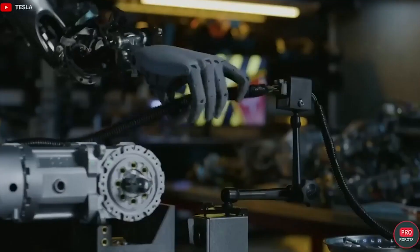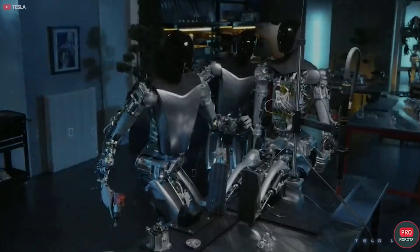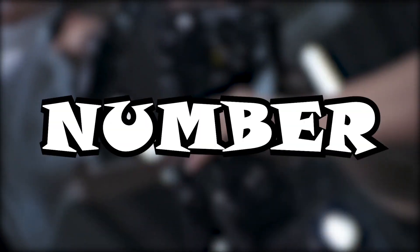With the rate at which AI technology is accelerating, you might just have a human-looking robot like Megan in the movie M3GAN as your best friend shortly. But for now, let's take a look at the top 10 newest and most advanced humanoid robots, beginning with number 10.